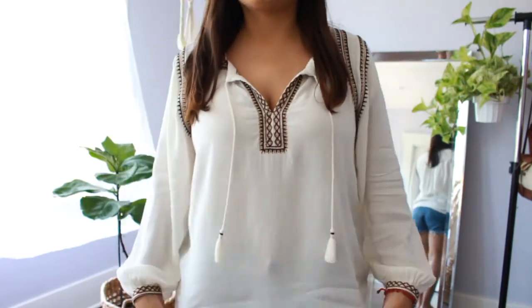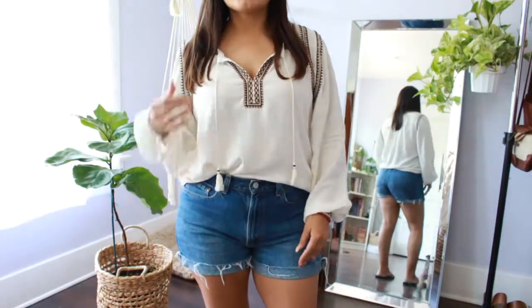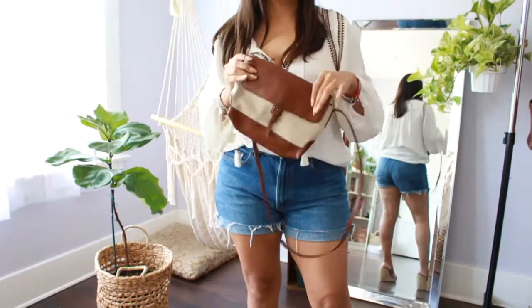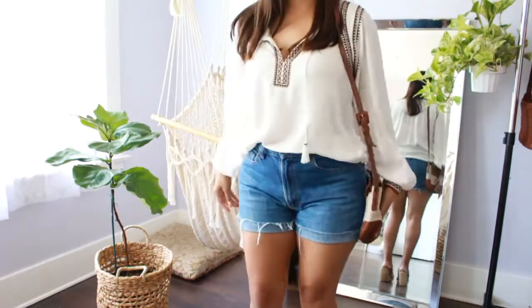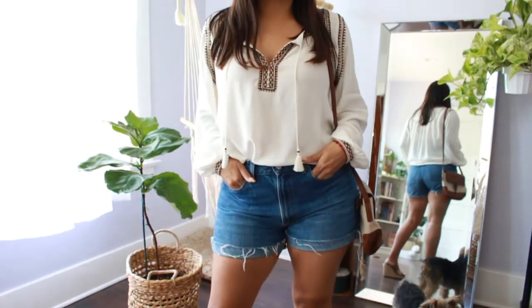My last top is a peasant long sleeve top from the brand Lucky Brand in a size small. These tops are very expensive — Lucky Brand ranges from like $50 to $200 — and I got this for about $6.99. I did already wear this. I styled it with those first denim shorts I showed you, some wedges, and my two-tone thrifted bag, and I thought it was the cutest outfit ever.